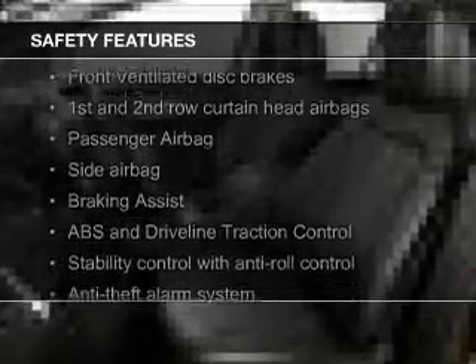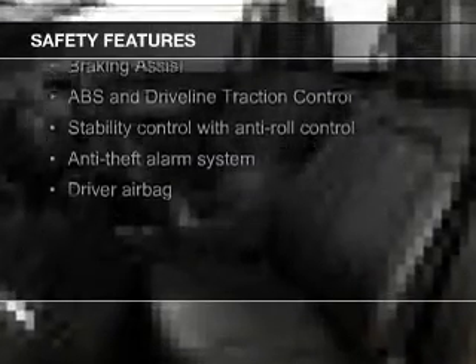Memory seats. Safety was made a priority with these features: a backup camera, fog lights, curtain head airbags, side airbags, independent suspension, and brake assist.